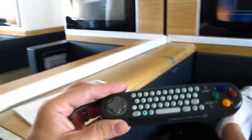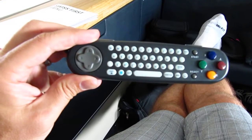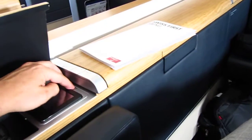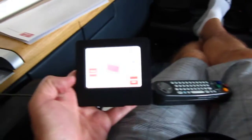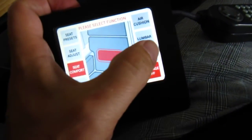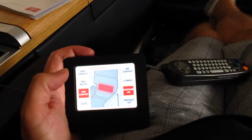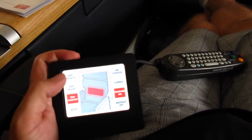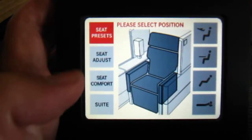Did I mention that I can do the internet on here? Here's the internet thingy. I also have my seat adjuster here — why don't we go ahead and turn the massage on, seat presets. I can zoom in there.